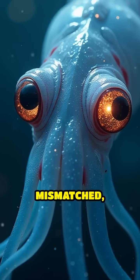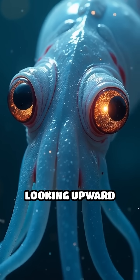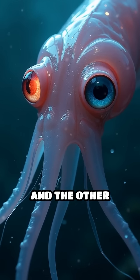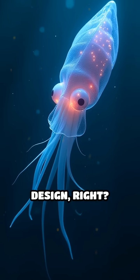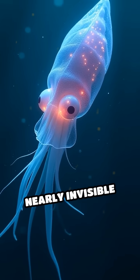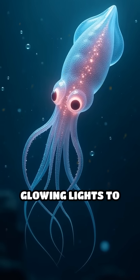And their eyes — they're often mismatched, with one eye looking upward for faint sunlight and the other scanning the darkness below for danger. Nature's genius design, right? Imagine being nearly invisible and relying on glowing lights to hide.